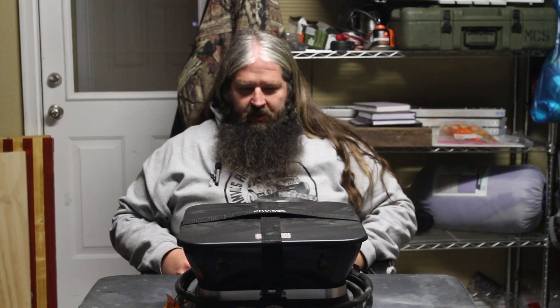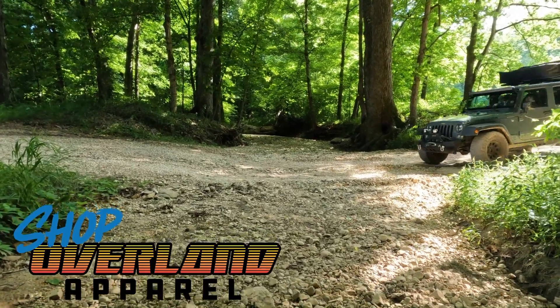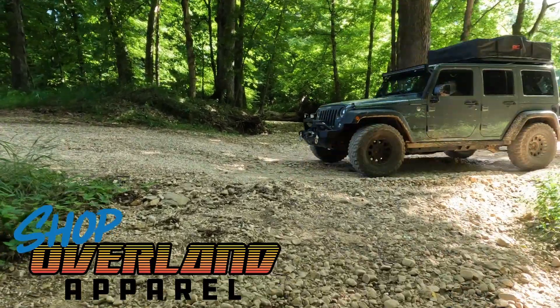What's up guys? Today we're going to talk about propane fire pits. Check out Shop Overland Apparel, your source for Ambles Adventures merchandise.